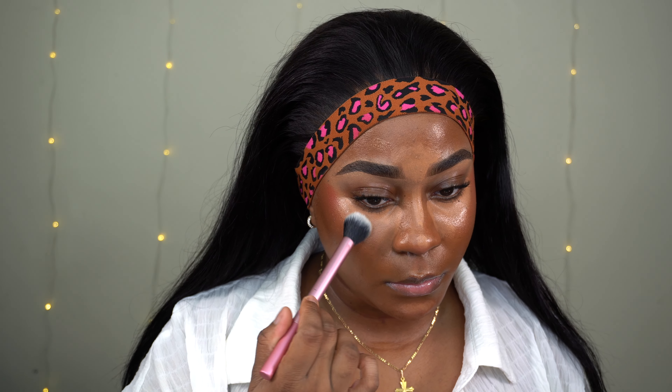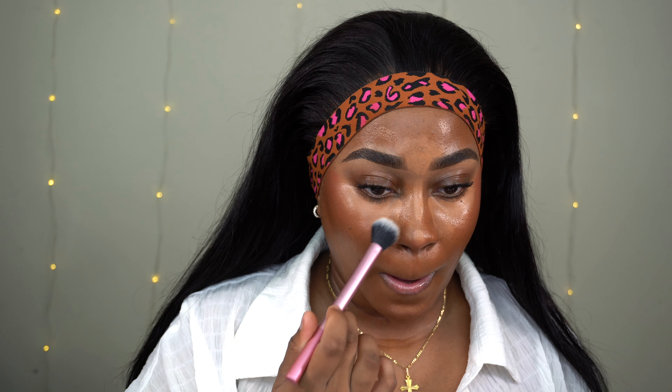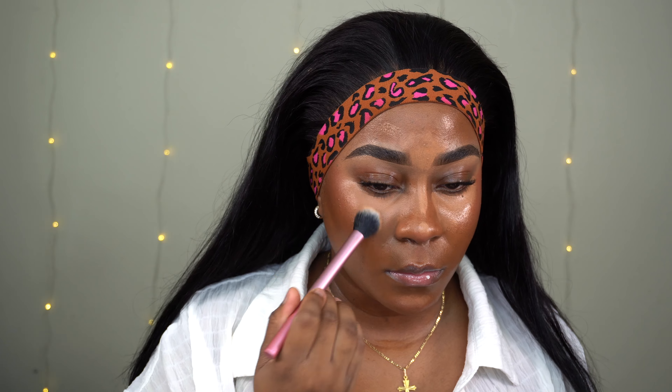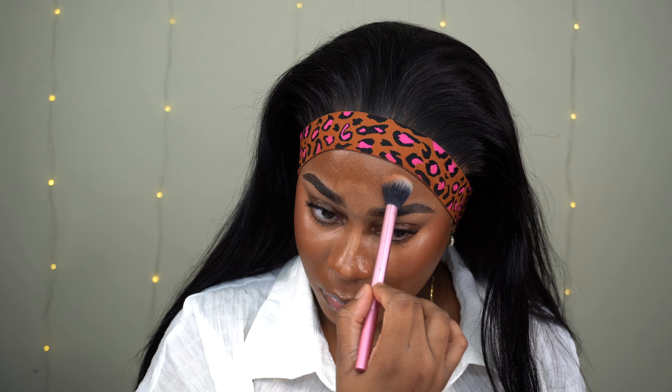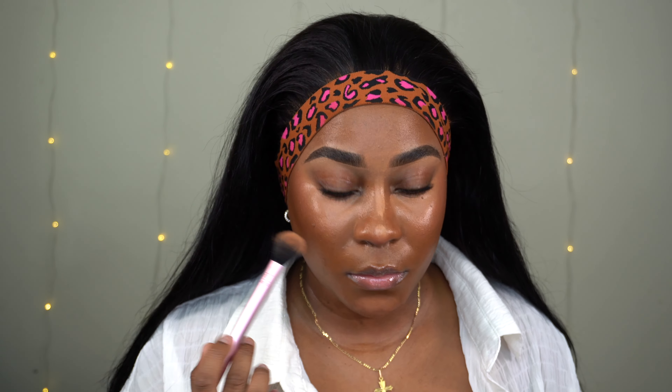I'm going in with my Real Techniques 402 brush. One thing I noticed is when I'm blending with a light hand — actually taking my time and not pushing the brush too much, just gently tapping — that gives me the best coverage, especially for a natural look. You want to make sure you're not taking out too much product. I'm gently blending all over my face, avoiding my upper lip. If the concealer is overpowering, go back in with your foundation brush to tone down the brightness.